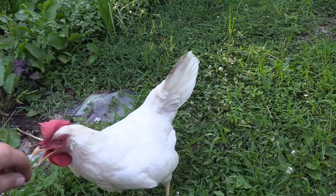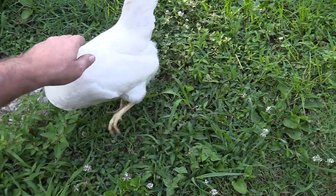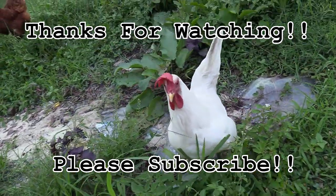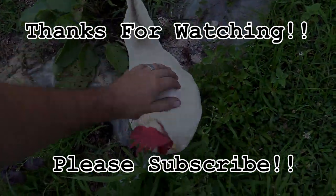Alright guys, thanks so much for tuning in to check out this update video. If you guys haven't subscribed already, please consider doing so. If you guys are returning subscribers, thanks so much for supporting my channel. I'll catch you guys on the next one.